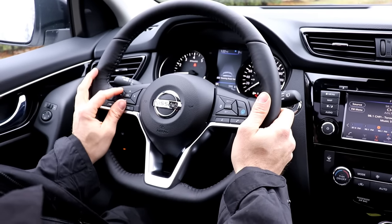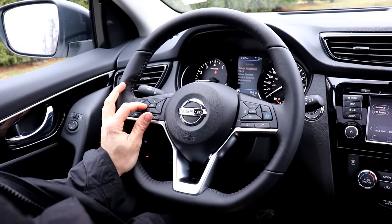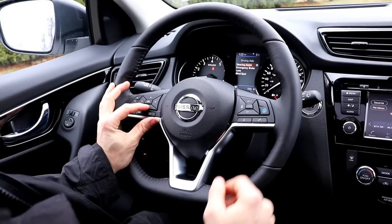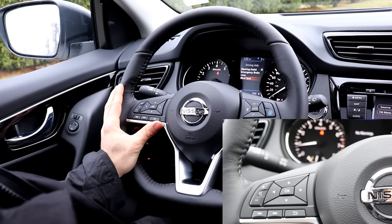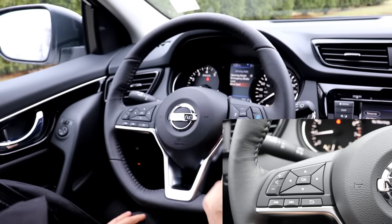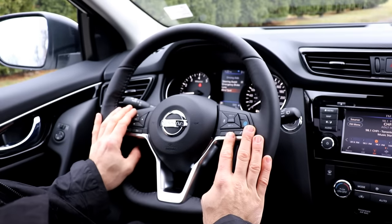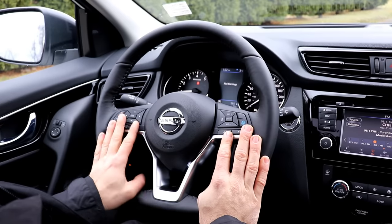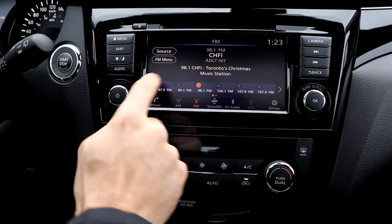This model comes with every Nissan standard safety feature, including blind spot warning, forward emergency braking, pedestrian detection, lane departure warning, and Pro Pilot steering assist. There's also an eco mode to help save on fuel, Bluetooth controls on the wheel, and vehicle information screen controls right on the steering wheel to manage the radio.